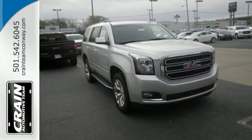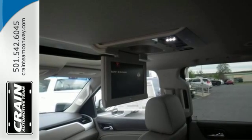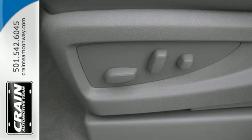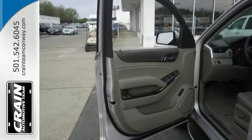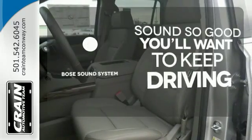The 5.3-liter Ecotec III V8 engine has the horsepower and torque to handle any towing you need to do. You'll love the remote vehicle start, front and rear parking assist, as well as the tri-zone climate control, and color touch screen media display with IntelliLink. You might drive just to listen to the Bose sound system.